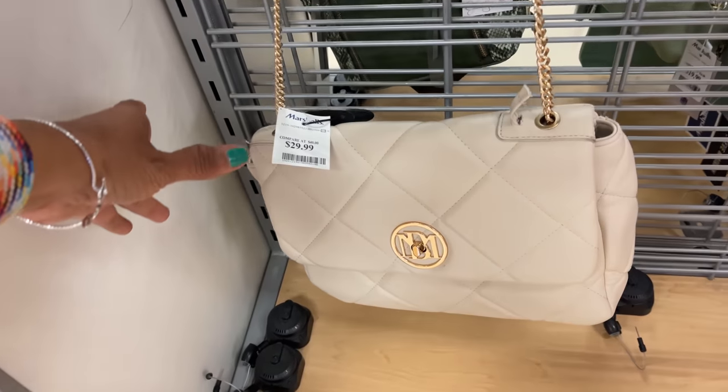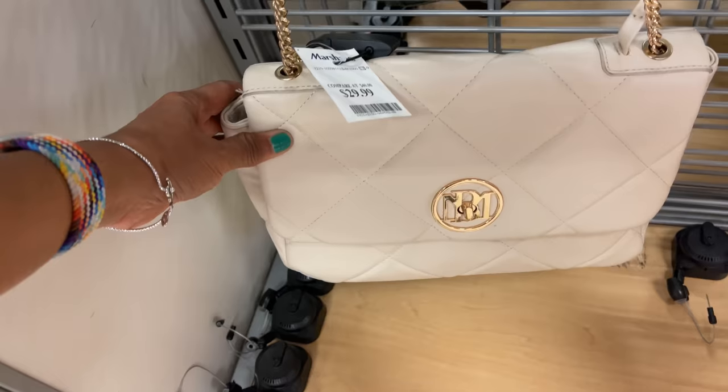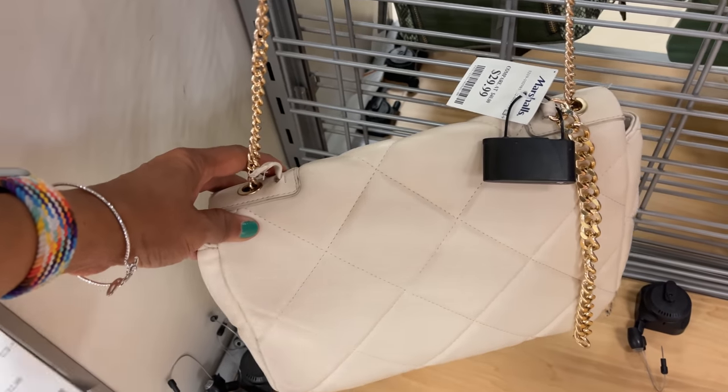This is a beautiful Bagley Mishka, cream with quilt, for $30. Nice gold chain strap, and there's the back.